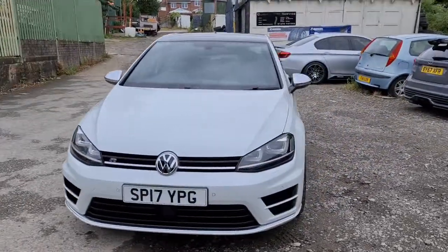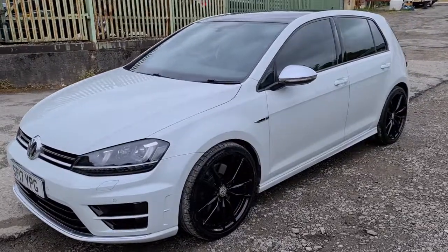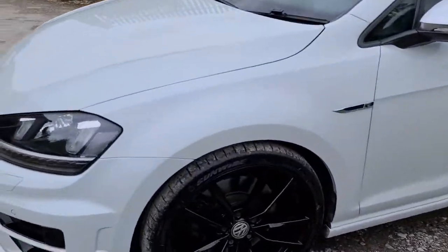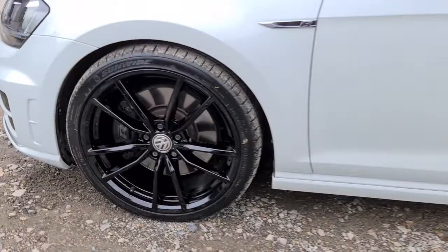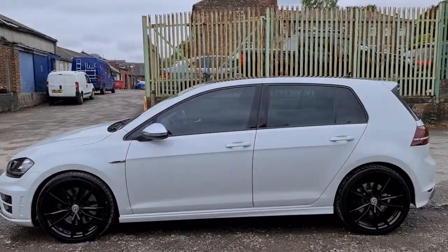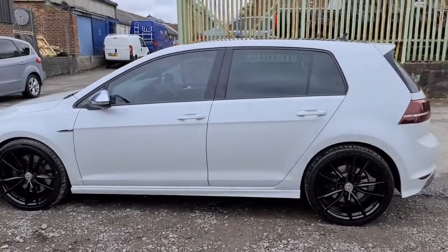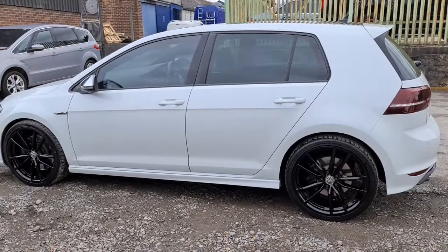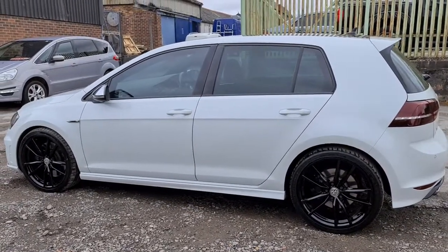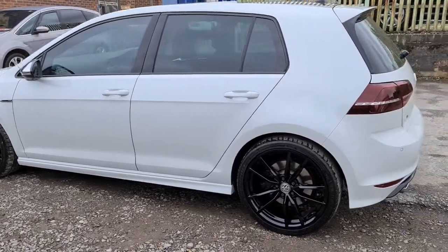2017 17-plate Volkswagen Golf R DSG. You have daytime running LED side lights, four completely unmarked, unscratched 19-inch black Pretoria alloys, which are also incredibly rare. It's in the incredibly rare White Oryx premium candy paint, which has a little pearlescent flare to it — really does make it look something special, especially in the sunshine. You have privacy glass and black trim around the windows.